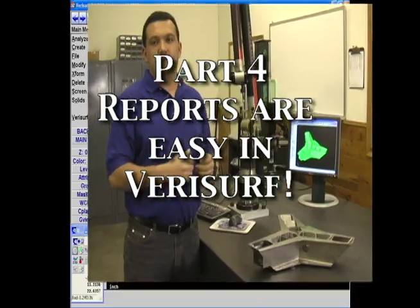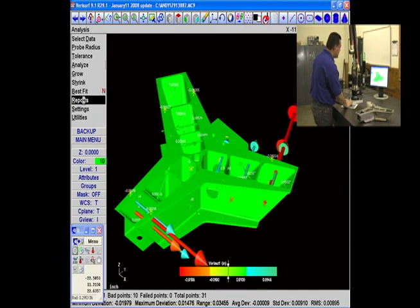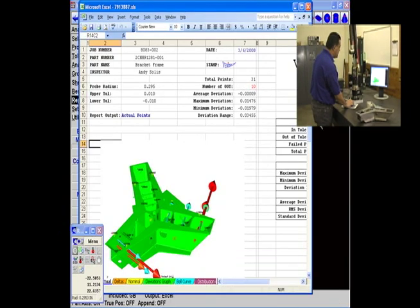The VeriSurf software automatically formats data for reporting, using the CAD model for nominal data as well as GD&T. The automated routines drive costs out and process control in.